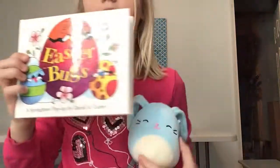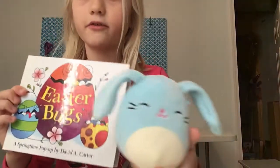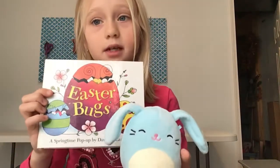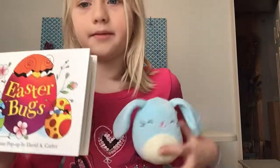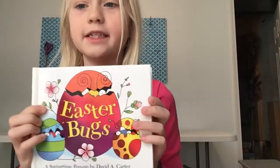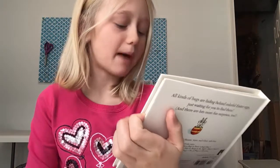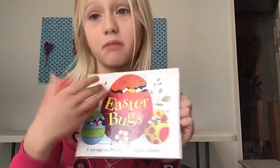Hi guys, we are back with another bug book. We have Easter Bugs, and since Easter, we have our little friend Buttons, the Blue Bunny. If you guys remember him from one of my last videos, he's going to just sit right over here. Today we are going to read Easter Bugs, a springtime pop-up book by David Eric Carrell. He writes a lot of these bug books.